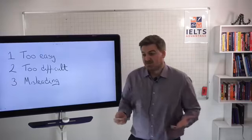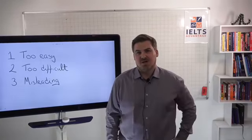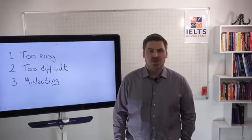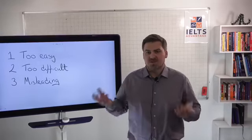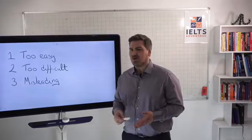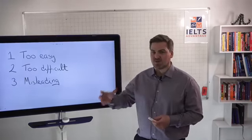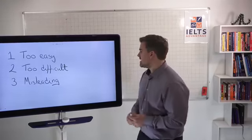What happens if you use things that are too difficult? You will lose hope. You will stop practicing or not do the test at all. You will not put in the work because you think it's way more difficult than it really is. Task one and task two writing are not actually that difficult — they are overcomplicated by students and some teachers, but when you actually break it down, they are not that complicated.